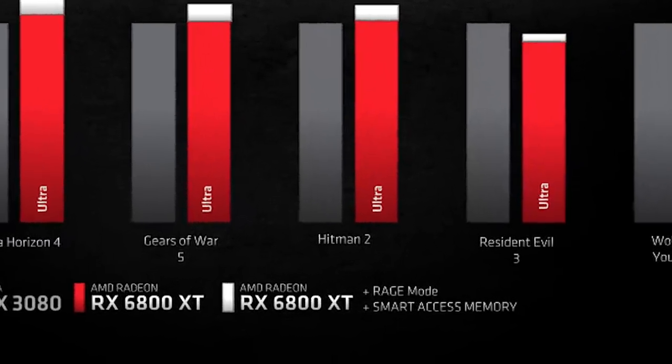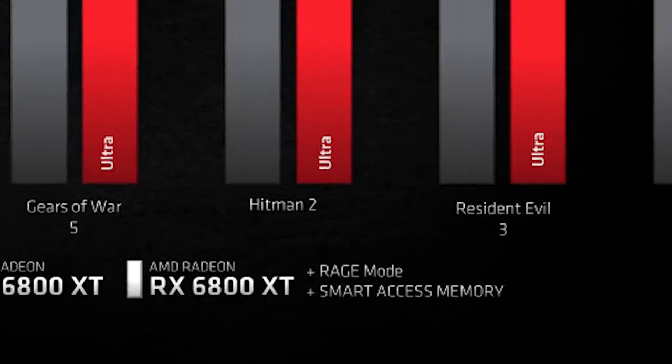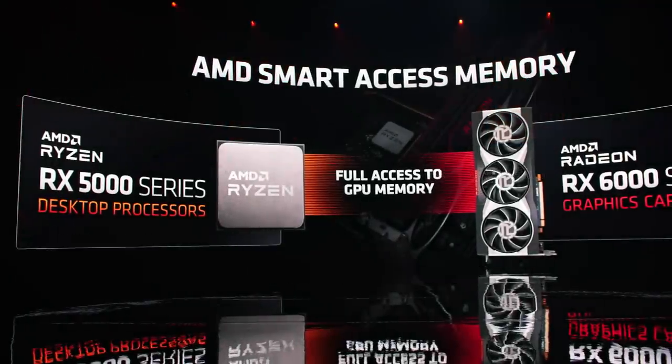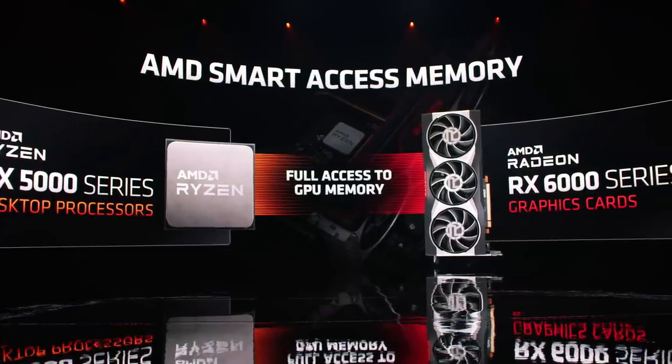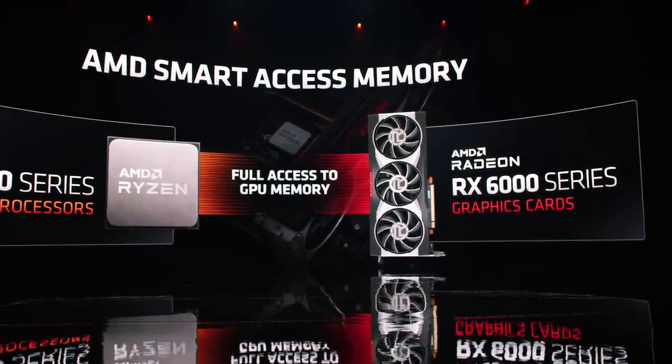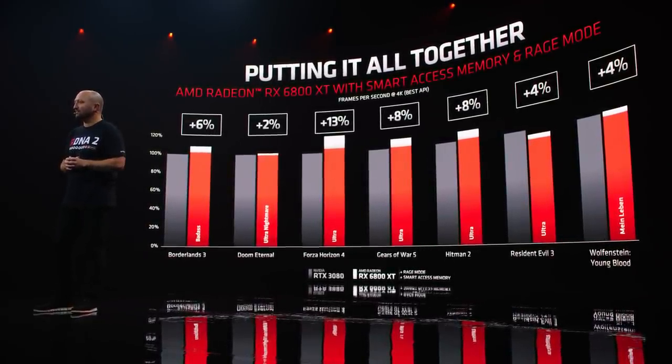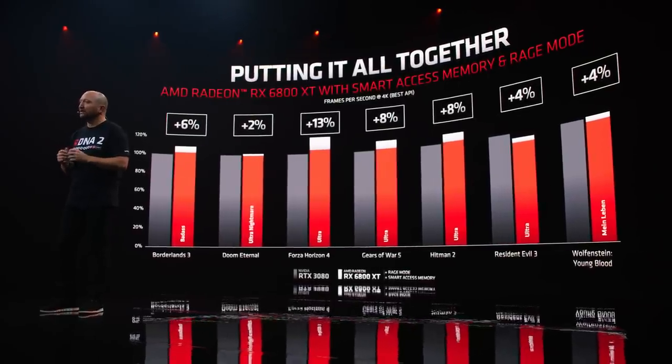In order to use Smart Access Memory, you need a Ryzen 5000 series CPU combined with a Radeon 6000 series GPU and an X570 motherboard. This will be AMD's new narrative: if you buy a Radeon GPU for your current system, you will be matching Nvidia's best. But if you combine that Radeon 6000 GPU with a new Ryzen 5000 CPU, you will pull ahead and get more performance than you possibly could with an Intel CPU or an Nvidia GPU, meaning your best option is to go all red. It's a genius move from AMD, and there's no other company that can offer this right now.